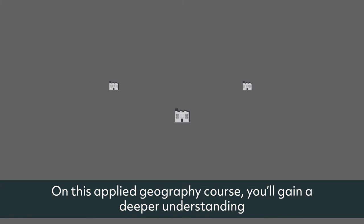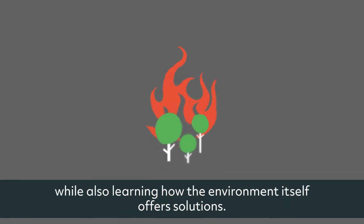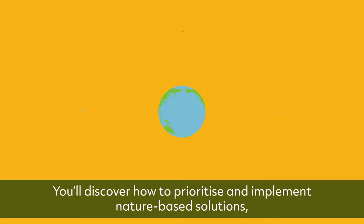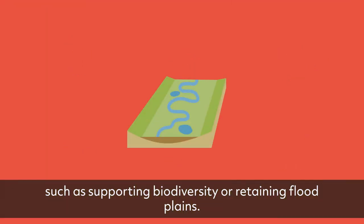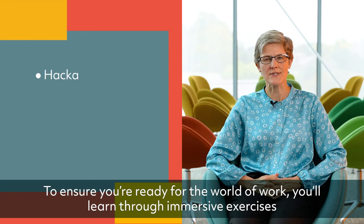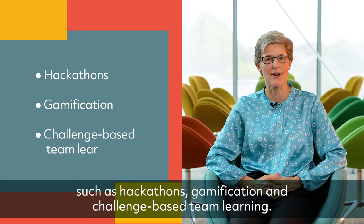On this Applied Geography course, you'll gain a deeper understanding of climate change and its consequences while also learning how the environment itself offers solutions. You'll discover how to prioritise and implement nature-based solutions such as supporting biodiversity or retaining floodplains. To ensure you're ready for the world of work, you'll learn through immersive exercises such as hackathons, gamification and challenge-based team learning.